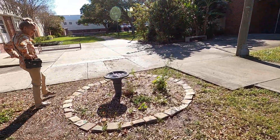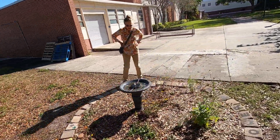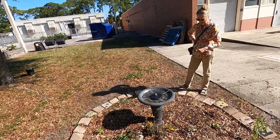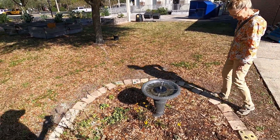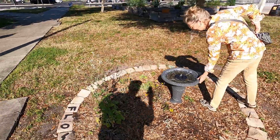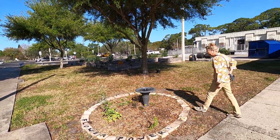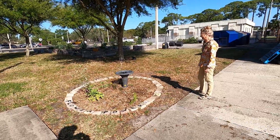Wow, so this must have water — self-circulating, right? So nice. So cool!